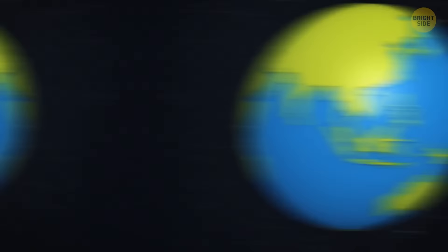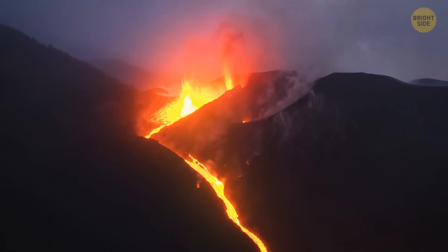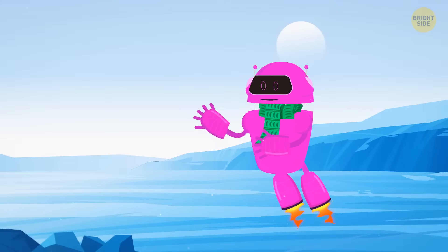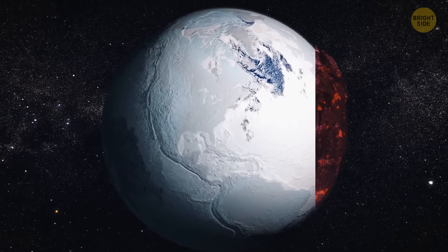At the same time, continents were forming on Earth, which would later drift through the world's oceans and form a supercontinent. Methane and carbon dioxide still made up most of the atmosphere, causing the greenhouse effect and rising temperatures. But the emergence of oxygen stops the greenhouse effect, and the temperature on our planet drops. An ice age, the so-called Huronian glaciation, which lasted from 2.4 to 2.1 billion years ago, begins. Scientists speculate that our planet was almost completely covered in ice at that time, even on the hot equator. Earth during the Huronian glaciation was more like Jupiter's satellite Europa — a thick crust of ice under which there's a liquid ocean, heated by the core.